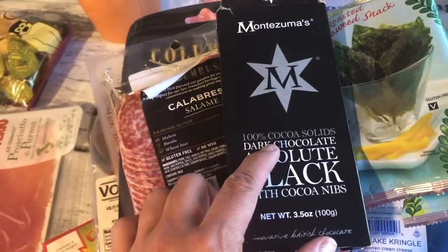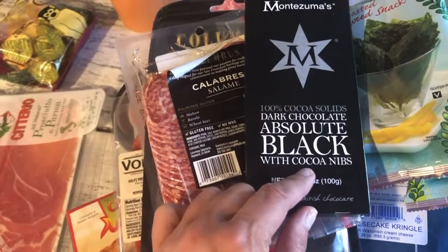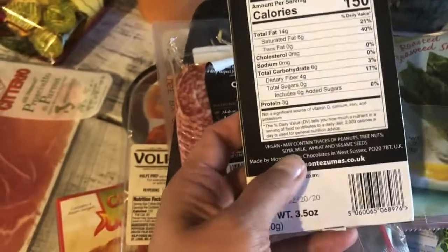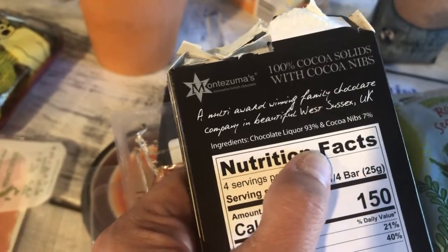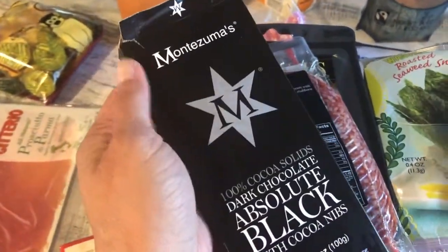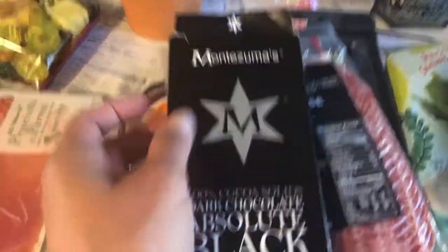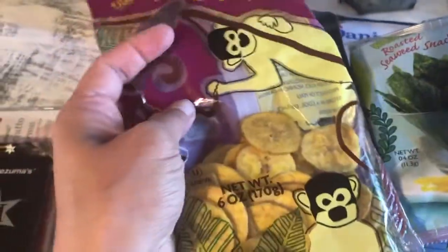Hubby picked up this 100% dark chocolate — absolute black with 93% cacao and 7% cacao nibs. Friends, this tasted like dirt. I tasted it and hubby tasted it — he pretended like he really liked it — but this is just straight-up bitter, like chewing dirt. We will never pick this up again. It's a hundred percent, so it's very, very strong.